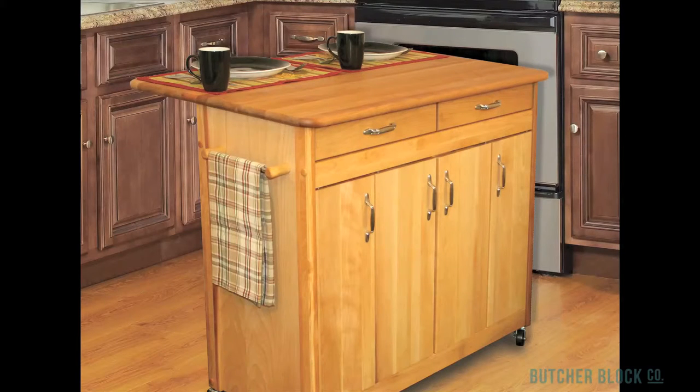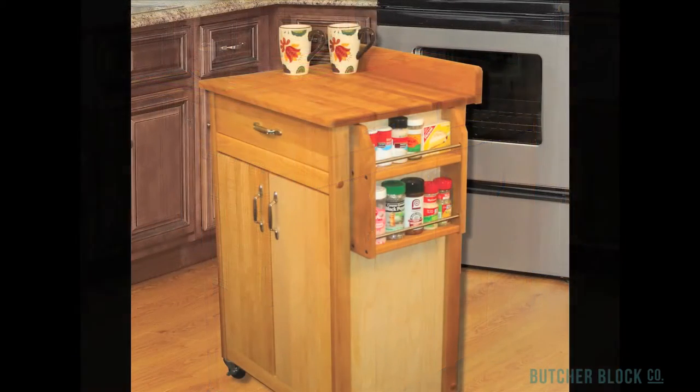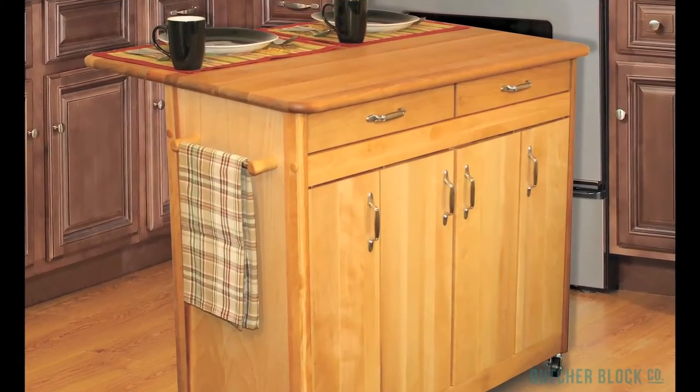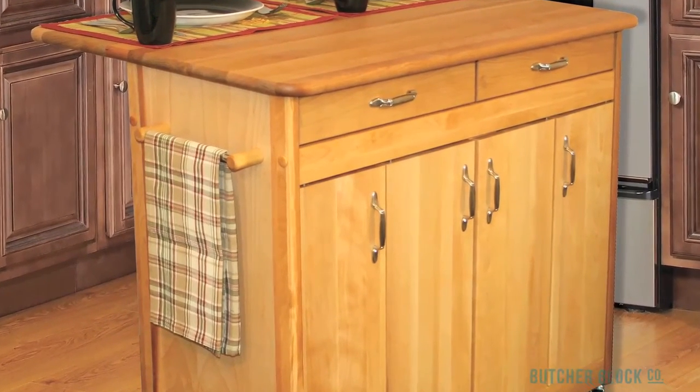Catskill Craftsman handcraft sturdy kitchen carts made of yellow birch hardwood. Yellow birch is very knife friendly and makes for a great cutting surface. It's renowned for its hardness and beautiful rich color, which is why it's one of the hardwoods most often used in the making of kitchen cabinetry. Catskill carts are distinguished by their ample storage space, owing to cabinets, adjustable shelves, deep drawers, and racks.